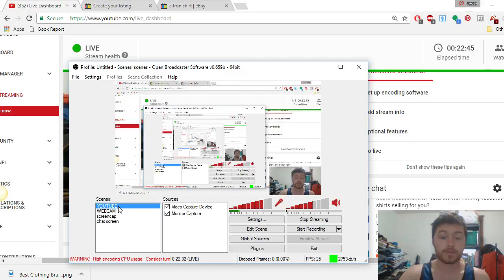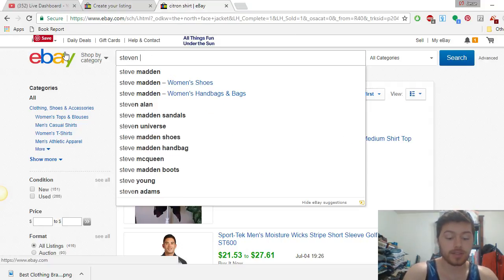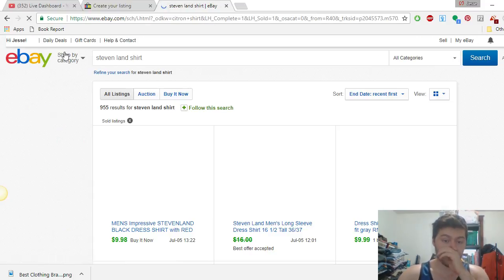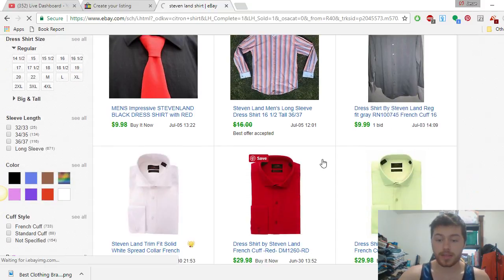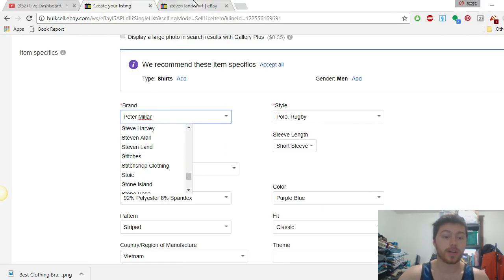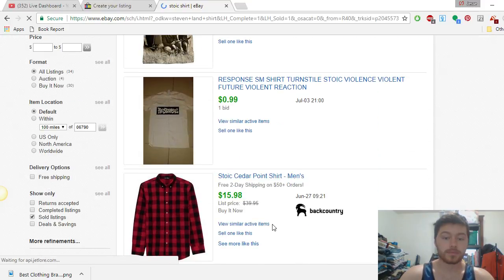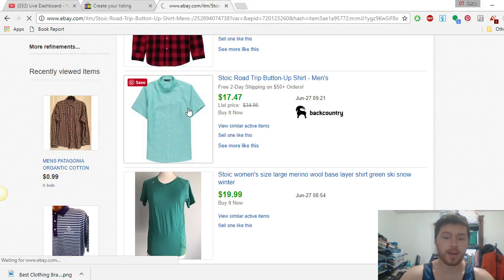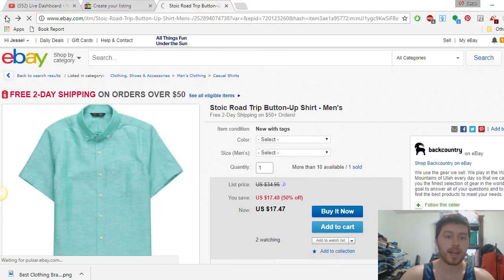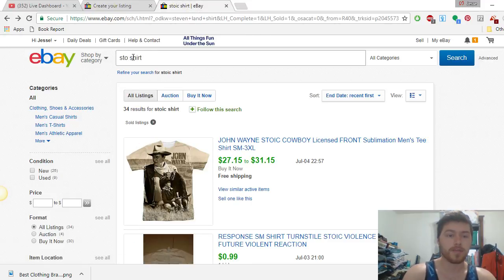Let's go back and look at three more brands real quick. We're scrolling way down the list — here's Steven Land. Looking it up: not very good results, ten bucks, thirty bucks new, so definitely not something to keep an eye out for unless you find it at the bins super cheap. Let's try Stoic — S-T-O-I-C shirt. It doesn't seem like a brand we'd be finding very often, it looks like a lot of new stuff. So we won't even count those two.